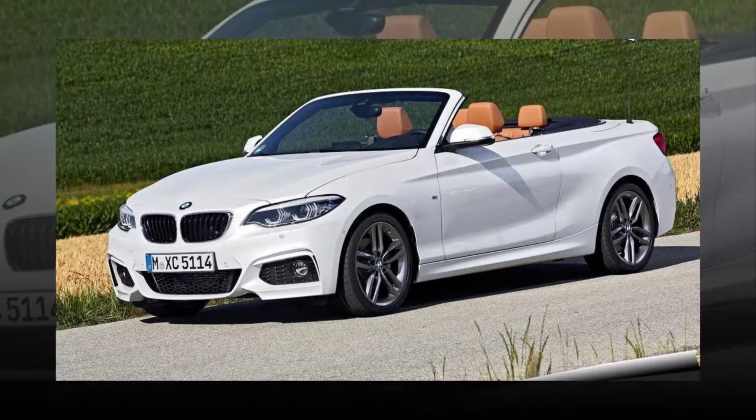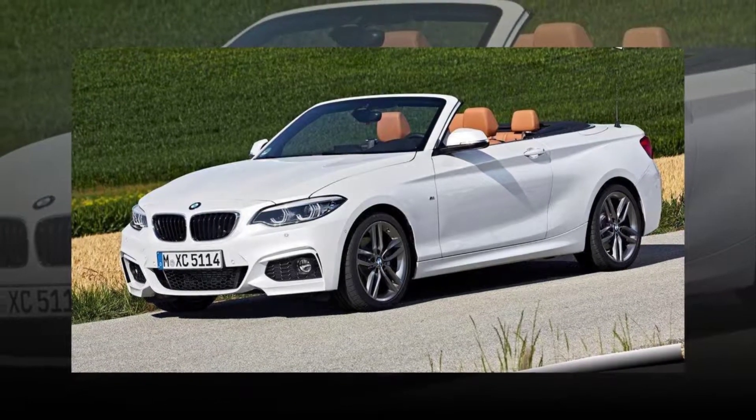A 6-speed manual transmission is a no-cost option available on all but the 230i convertible, including models with X-Drive.